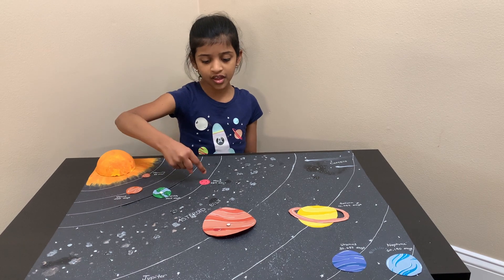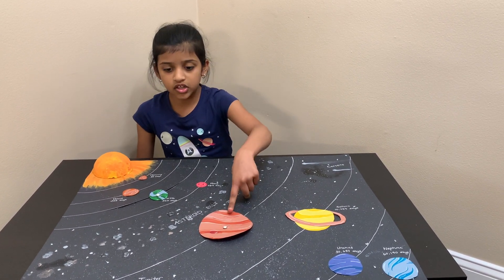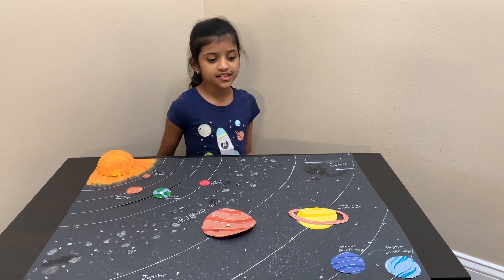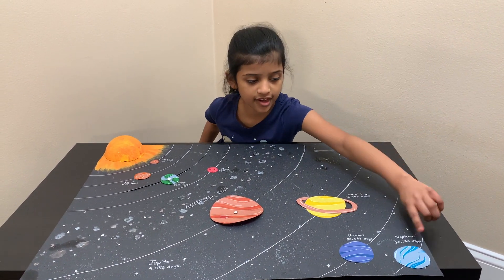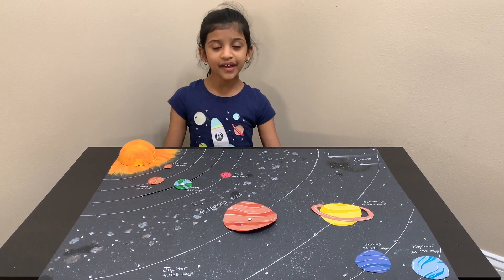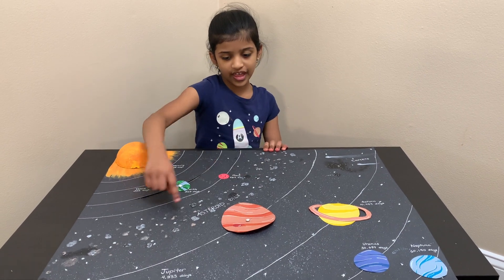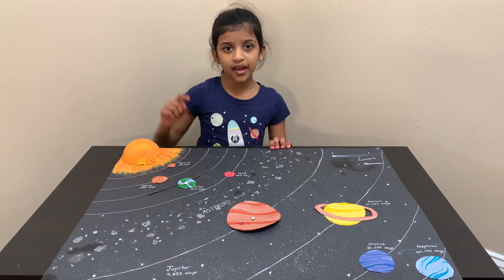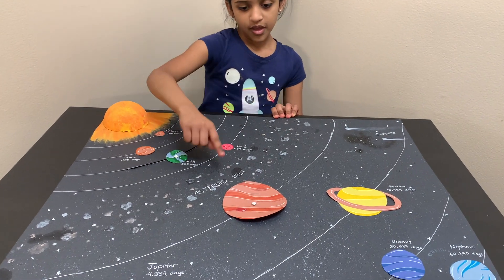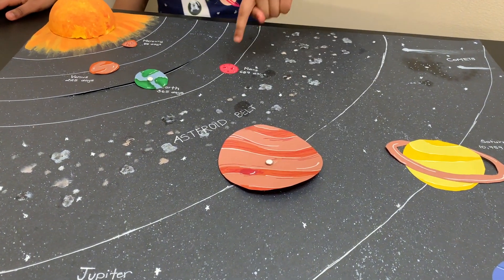Mercury, Venus, and Mars are the rocky planets. Jupiter and Saturn are the gas giants. Uranus and Neptune are the ice giants. Asteroids are called space rocks and are only found in the asteroid belt. There are many asteroids there. The asteroid belt is between Jupiter and Mars.